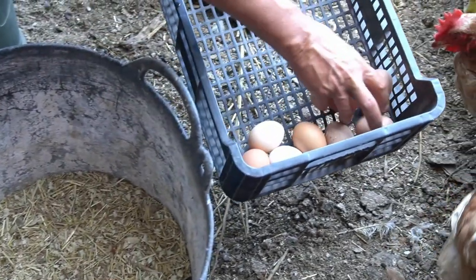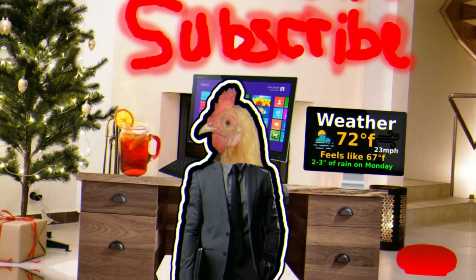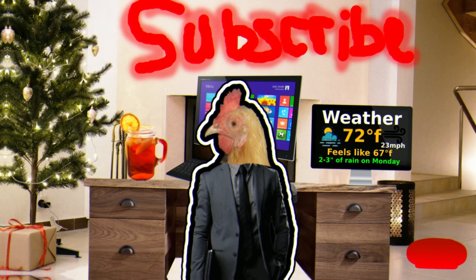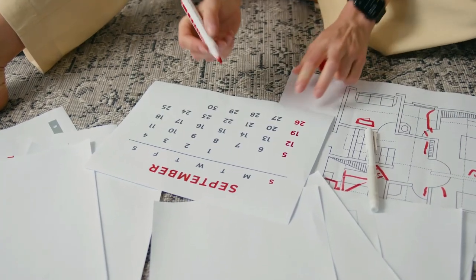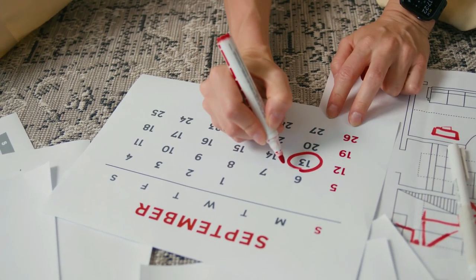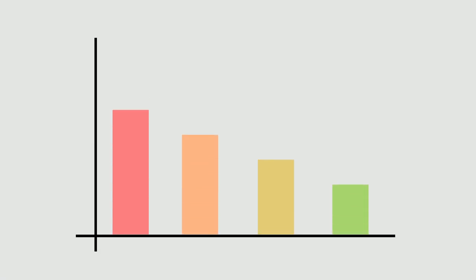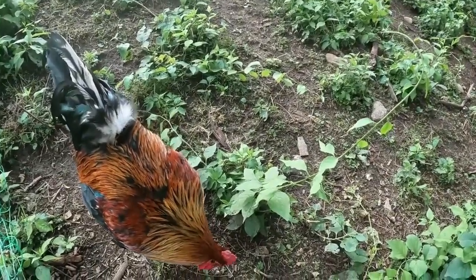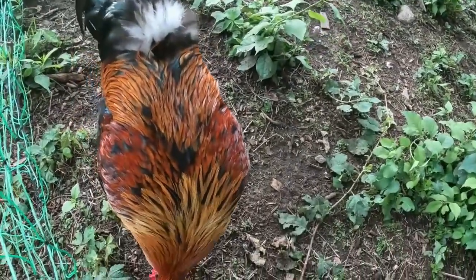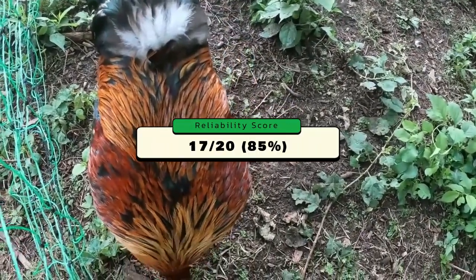Easter Eggers usually lay about 190 to 220 eggs per year, which is a bit on the lower side. They lay all months except October through January. They begin laying anywhere from 18 to 35 weeks old — which is very unpredictable — so I lowered the score a lot, but then I realized they lay so many different colored eggs. Their final egg reliability score is 17 out of 20, or 85 percent. Not saving them from the lower end, but worth considering.